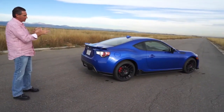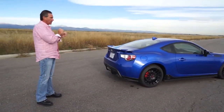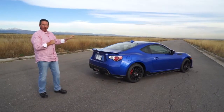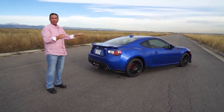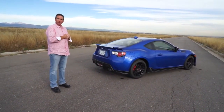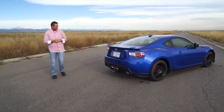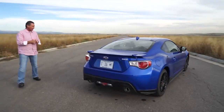Subaru has done the powertrain and engine, and Toyota came along and did a lot of the aesthetics and how the car looks. This is the only rear-wheel drive, or non-all-wheel drive, Subaru that's made — there's not another one — so it's a very unique car. It works really well. Really a good-looking car, fun to drive.